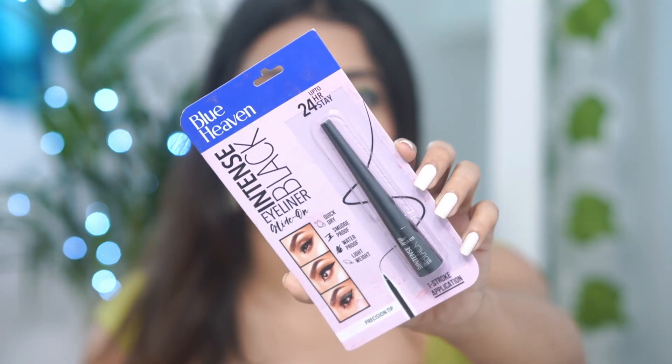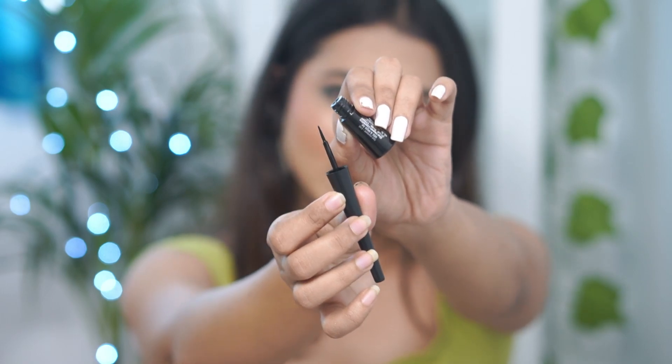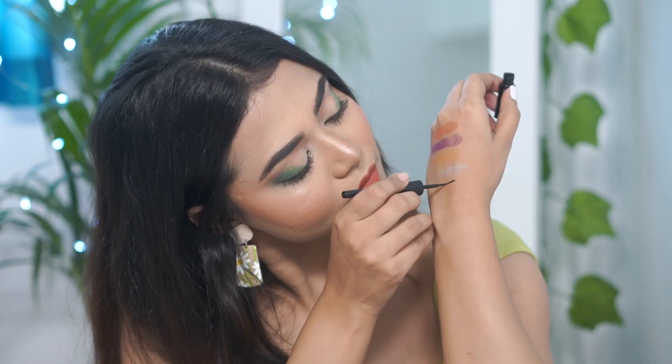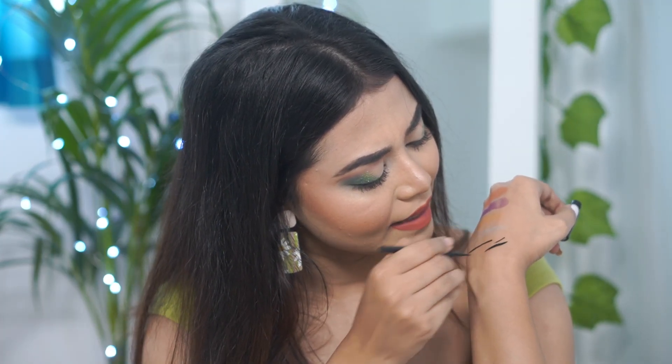Next, I have another Blueheaven product — you'll understand that I am a Blueheaven one-brand fan today! This is the Blueheaven Intense Black Eyeliner, up to 24 hours stay, and its price is Rs. 150. It says it's quick dry, smudge proof, waterproof, and lightweight, with a precise tip. The tip is very precise — let's draw a line. That is black! One swipe and it's jet black. You can actually draw thin and thick lines with it, and it's smudge proof as well. A very big yes.